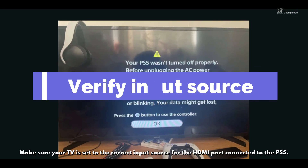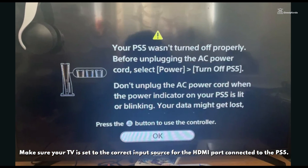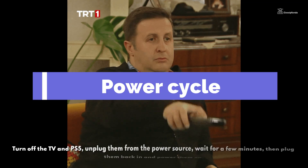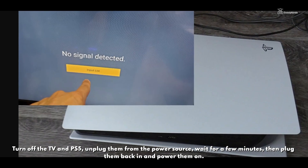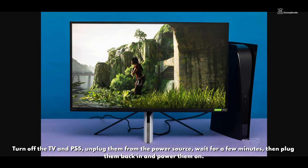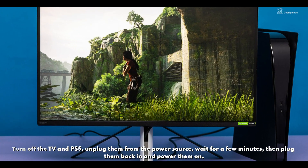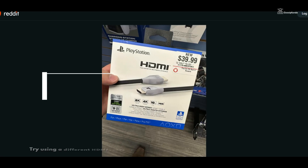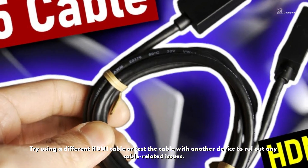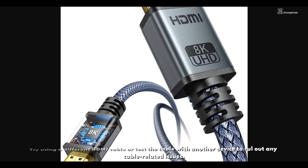Make sure your TV is set to the correct input source for the HDMI port connected to the PS5. Turn off the TV and PS5, unplug them from the power source, wait a few minutes, and then plug them back in and power them on. Try using a different HDMI cable or test the cable with another device to rule out any cable-related issues.